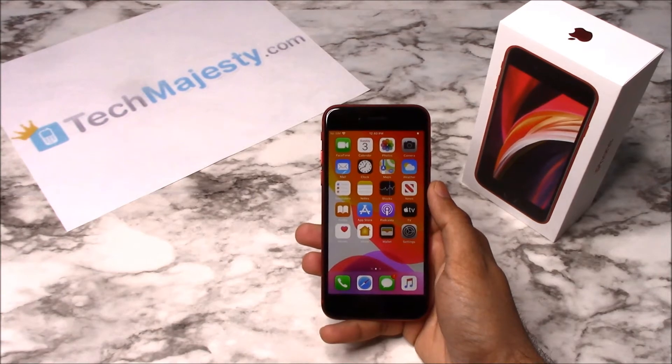Once the phone has been unlocked, you will be able to use it with any GSM carrier of your choice both in the US and internationally. The unlock will not affect your warranty and it will also increase the resale value of your phone.